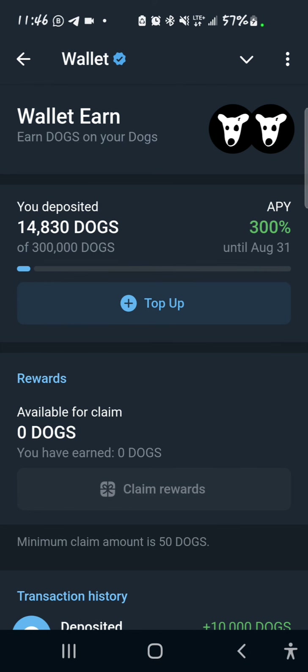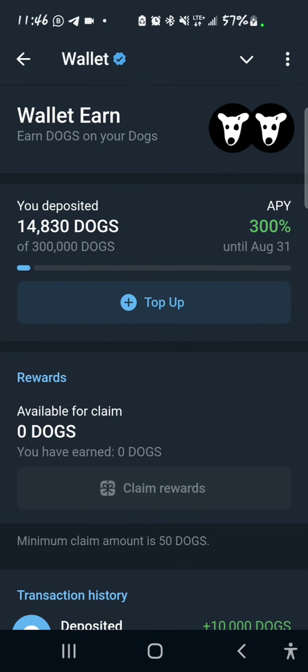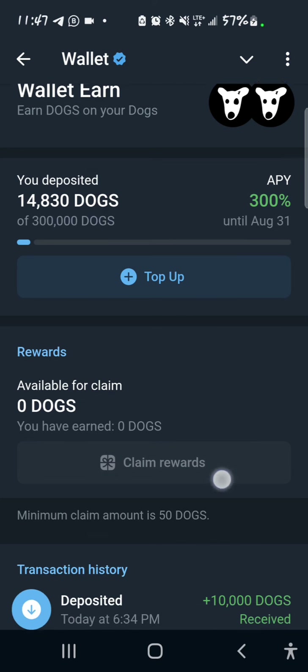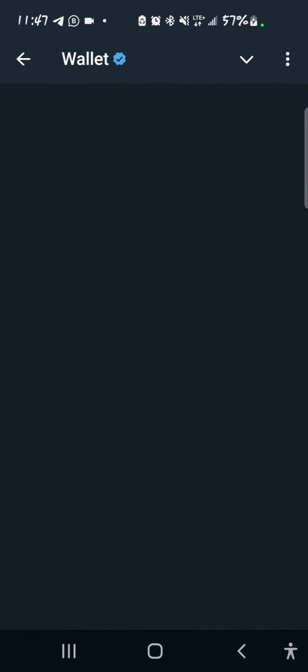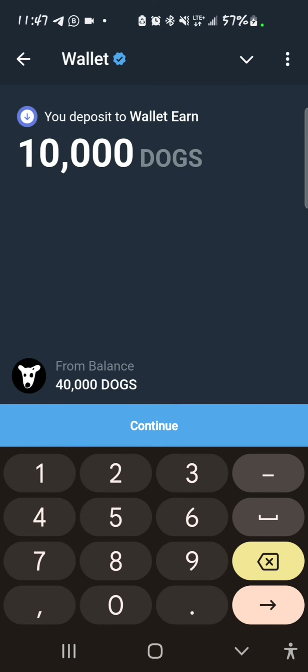Then you put in the amount you want to stake — that is until August 31st, as you can see. If I want to top up I can add more to it. What I have for claim is zero, so nothing is adding up yet. The minimum claim amount is 50 DOGS. If I want to top up I can select top up to add more. I'll just add 10,000 DOGS and press continue.